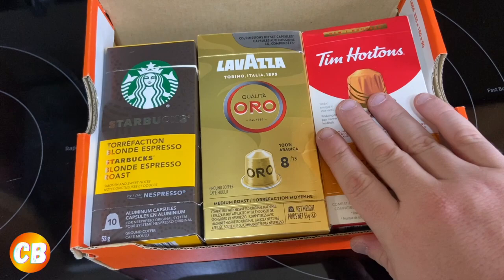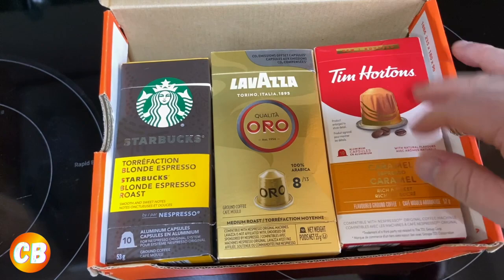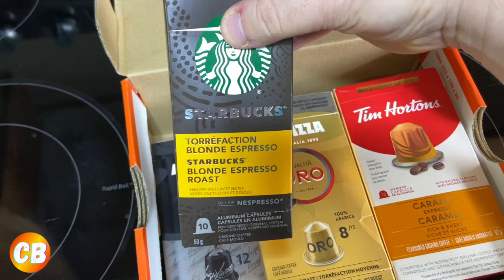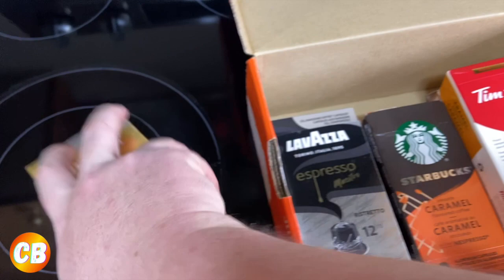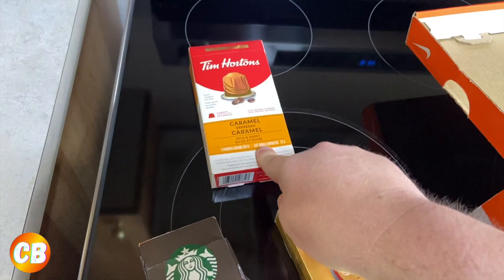Recently I went to Walmart and picked up some Zavita Nespresso pods for my Nespresso machine so I can make espresso using Zavita. This is my espresso box — I just use a shoe box to store all my espresso pods. I got most of these on Amazon. I got the Starbucks blonde espresso and another one at Walmart.